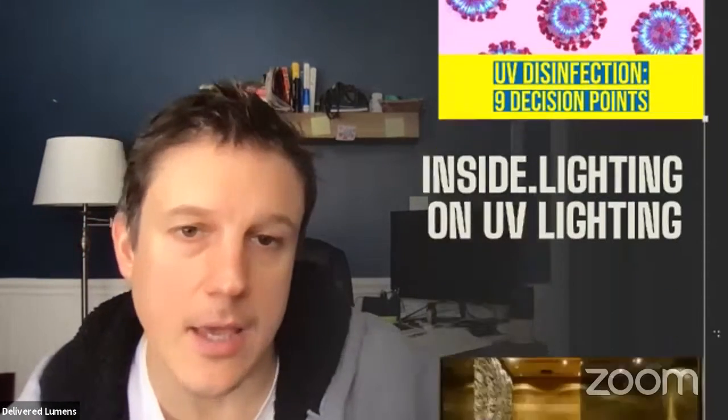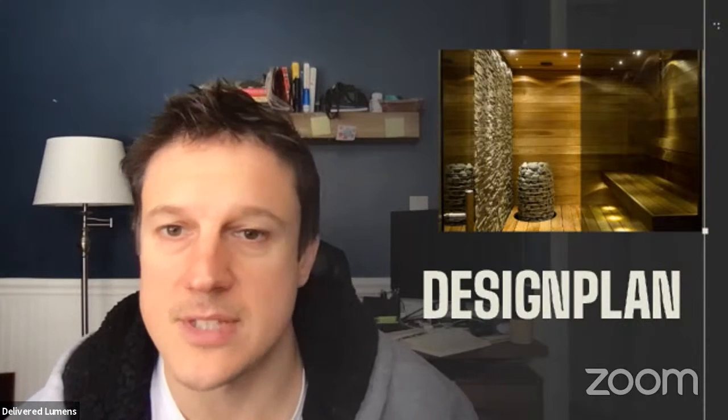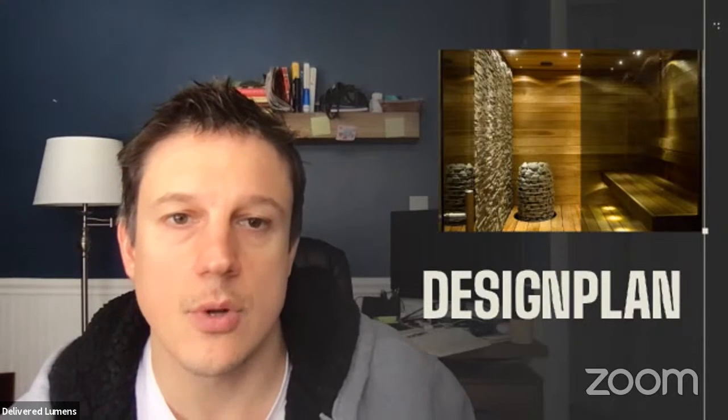Today I have the one and only Richard Clapper of Design Plan with us to talk about steam rooms and saunas. It's a tricky place to light — anybody that's worked in hospitality before knows that. But Design Plan has a series of downlights that are specifically designed for this application, and Richard is going to take us through what's new.